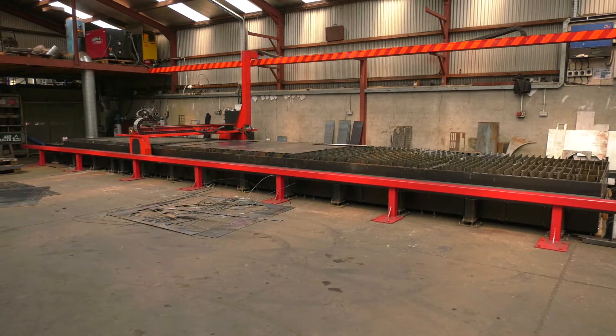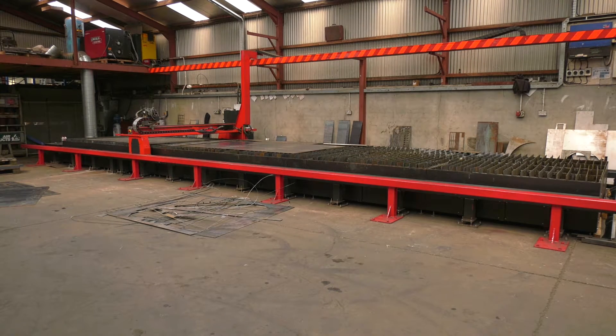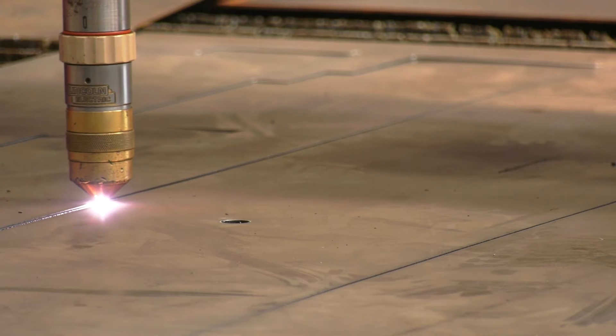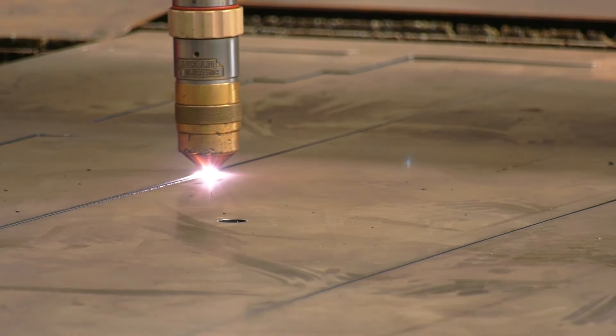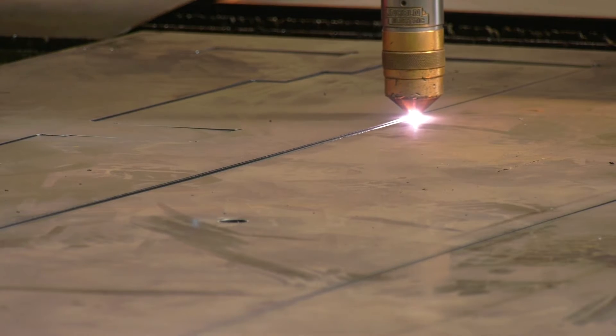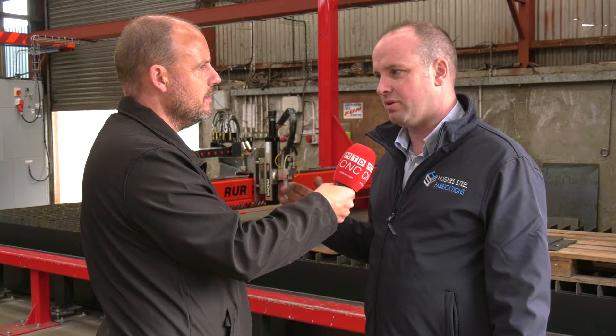On this 12-metre bed behind us, from one end to the other on a big plate, do you get much tolerance drift? No, it doesn't drift, but on a longer plate you would increase the speed, which cuts down on the heat put into the plate — so on a big plate there's no issue.